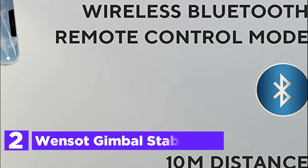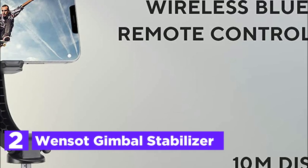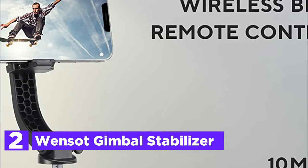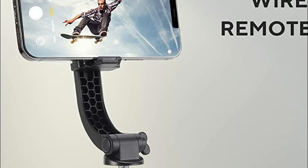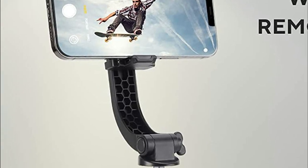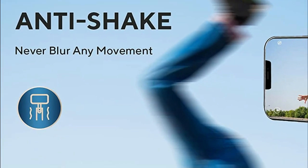Number 2 in our list, the Wensit Gimbal Stabilizer. The Wensit One-Axis Handheld Gimbal is a versatile device that combines three different modes, making it ideal for a wide range of activities. Whether you're taking selfies, recording videos, video chatting, or watching TV, this gimbal has got you covered.